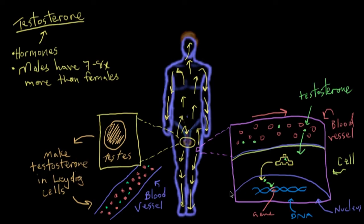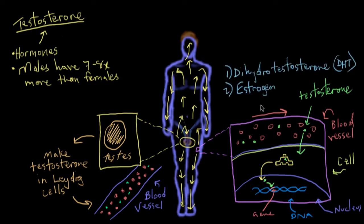Depending on the type of cell that testosterone enters, it can be converted into a different hormone before going to the nucleus to interact with a gene. The two possibilities are dihydrotestosterone, or DHT, and estrogen. That may sound counterintuitive, because most people think of estrogen as a female-only hormone, but males need estrogen as well — we have a little bit of it, and it comes from testosterone. Even in the female, testosterone is converted to estrogen; it just happens a lot more often in females. In men, only about 7% of testosterone is converted to DHT, and less than 1% is converted to estrogen, so it's primarily testosterone exerting all of the hormonal effects.